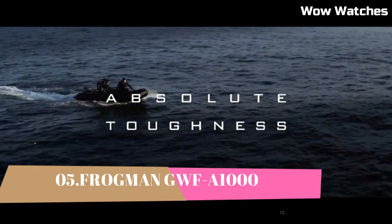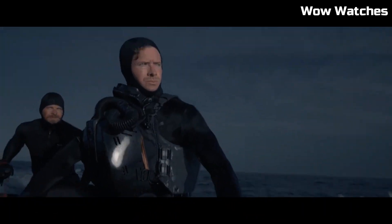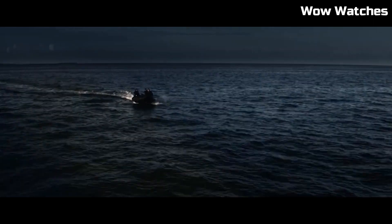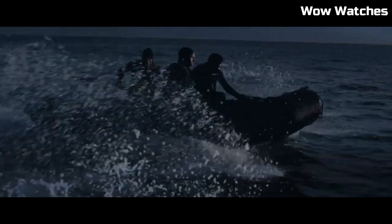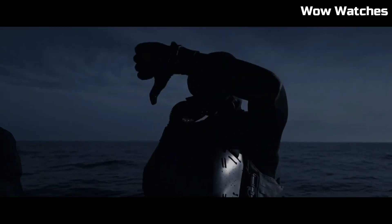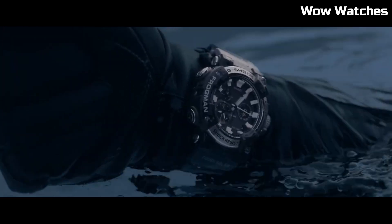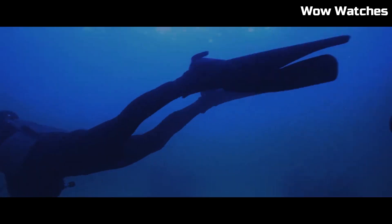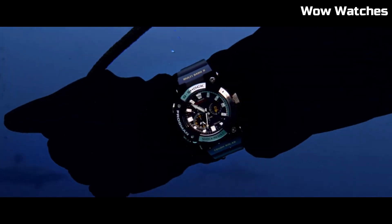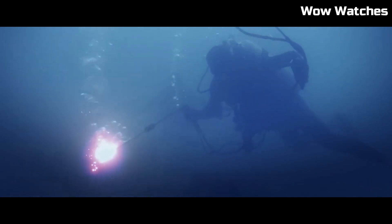Number 5. Frogman GWF-A1000. The Frogman GWF-A1000 is a high-end diving watch manufactured by Casio. It is part of the G-Shock line of watches and is designed to withstand extreme underwater conditions. The watch features a carbon fiber bezel and band, sapphire crystal glass, and a stainless steel case. It is water-resistant up to 200 meters and also includes features such as a tide graph, moon data, and a thermometer.